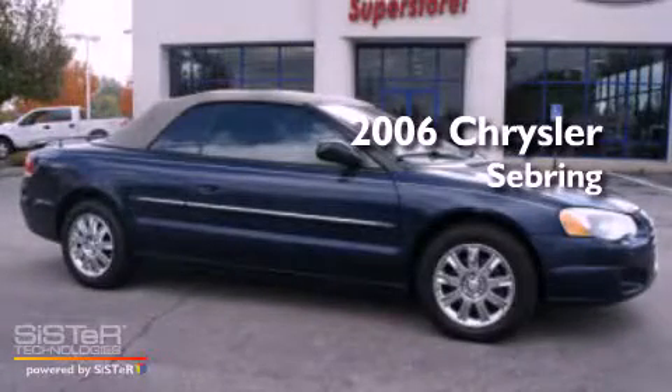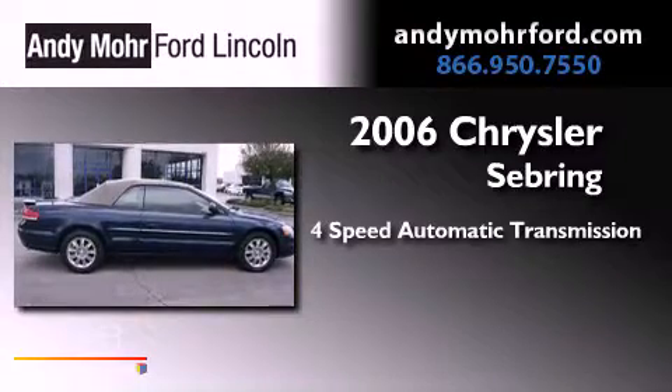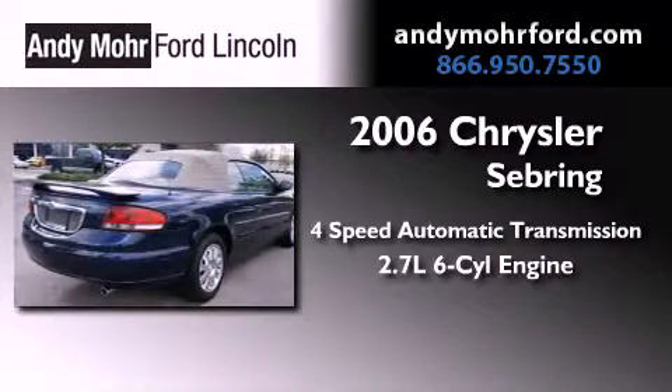This is a 2006 Chrysler Sebring. This vehicle has seating for 11 adults and a 2.7 liter V6.